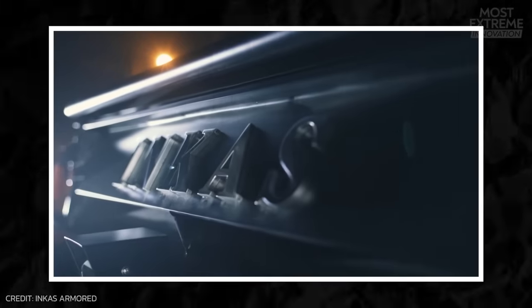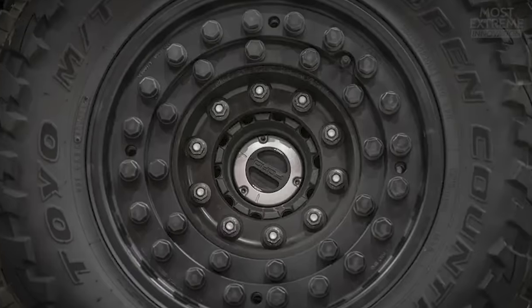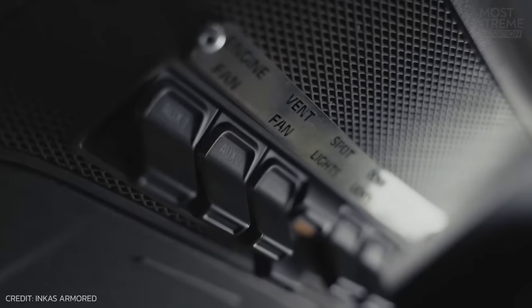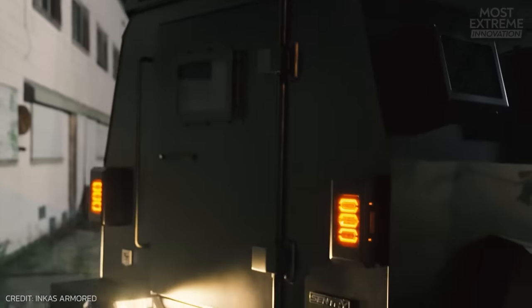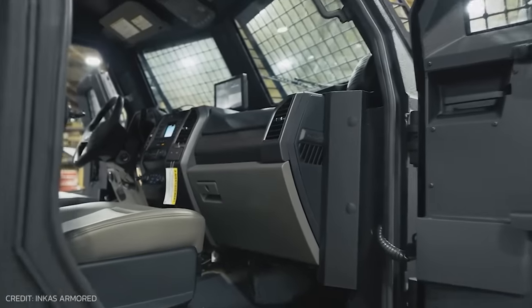The security features go far beyond armored protection and, as standard, come with run-flat tires, self-sealing fuel tanks, and fire suppression systems. The vehicle can be equipped with advanced surveillance and monitoring, including high-definition cameras, sensors, night vision, and perimeter sensors. As optional extras, you can also add GPS tracking, satellite communicator, and emergency response systems.